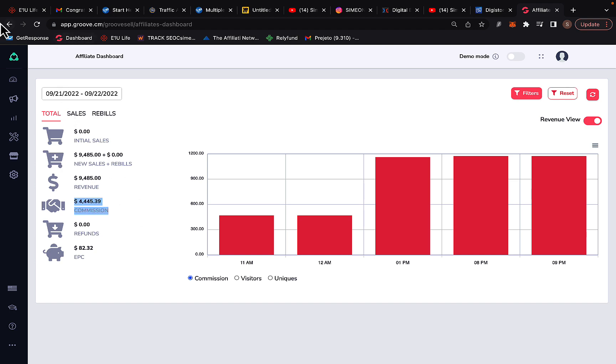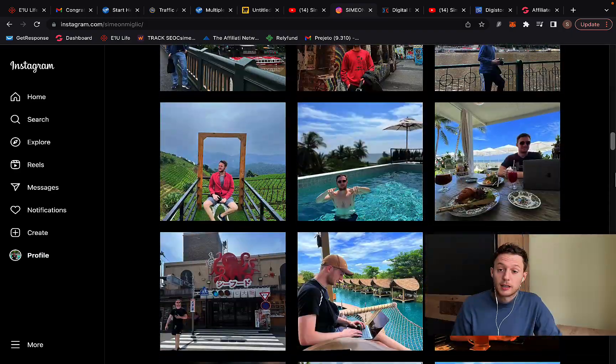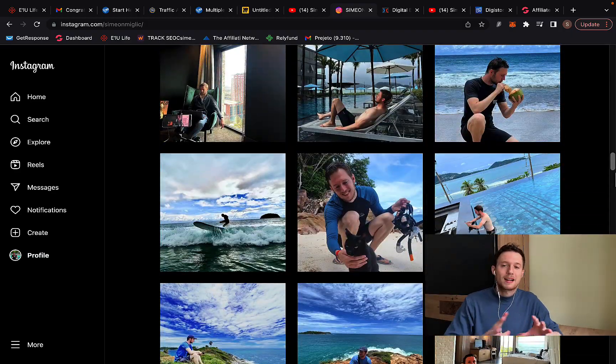I also want to show you what kind of results and lifestyle you can have when you do Digistore affiliate marketing in the proper way — when you have the right marketing systems and the right kind of traffic.